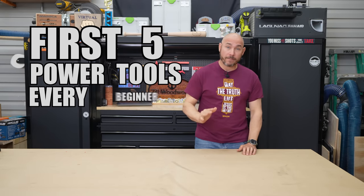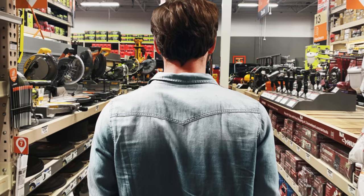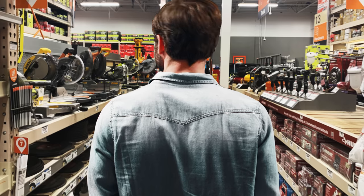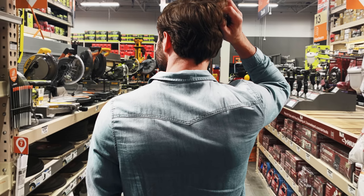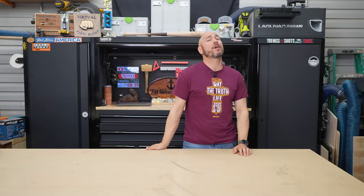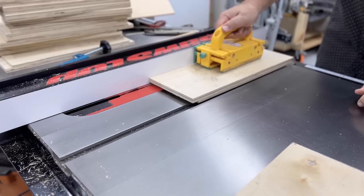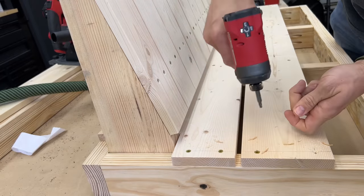These are the first five power tools every beginner woodworker should buy, or borrow, or buy used. When you first start woodworking, it can be extremely confusing on what tools to buy, what brands to go for, and what tools you're gonna need for woodworking, especially in power tools. In this video, I'm gonna go over the first five tools I think you should buy to build the type of projects you may have seen on this channel and other woodworking channels.